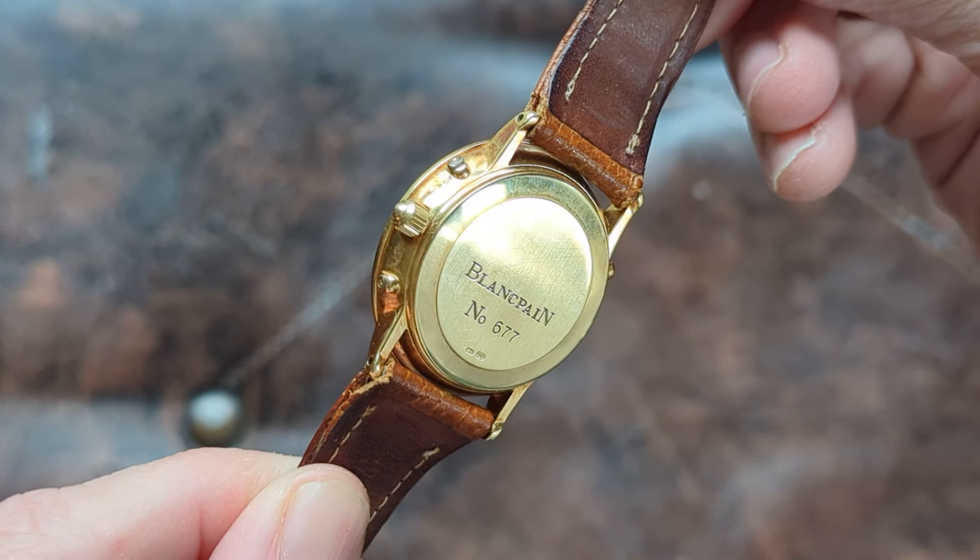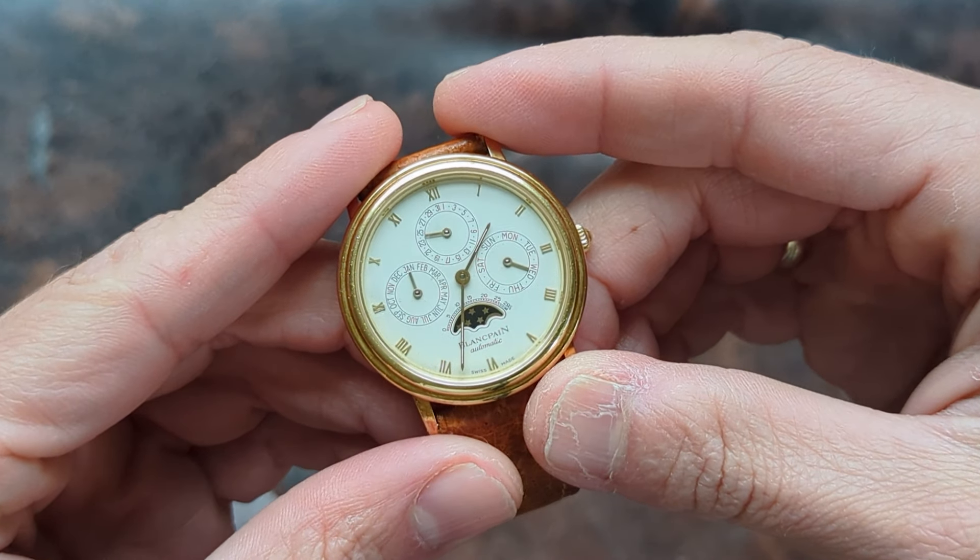Moving on to the movement — it was made by Frederick Piguet, which was only rivaled at the time by JLC. Frederick Piguet was known for making movements that were very thin yet robust, and had already established himself as a high-end movement manufacturer by the time he partnered with Blancpain in the early 1980s. You're really not giving up anything from that standpoint. To compare: stepped-bezel perpetual calendar cases by brands like Audemars Piguet and Vacheron were using Jaeger-LeCoultre, so they weren't using in-house movements either.